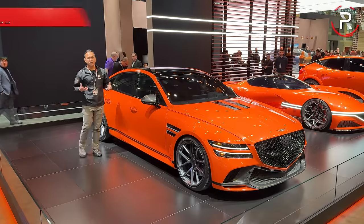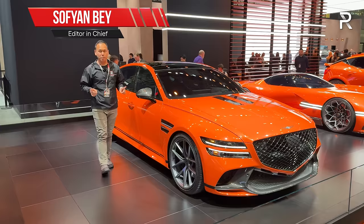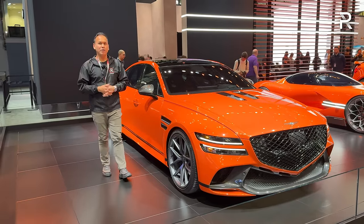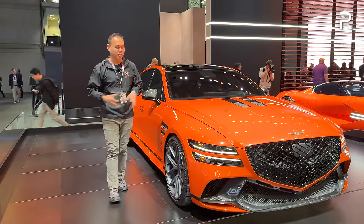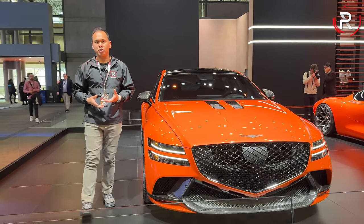Even though today's buyers are SUV crazy, it's always super nice whenever I see a brand new sedan, especially a performance sedan. I am here on the show floor of the 2024 New York International Auto Show, and this gorgeous orange beauty is the Genesis G80 Magma Special. Let's take a first look.